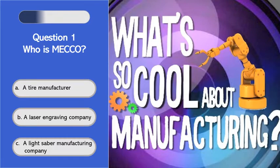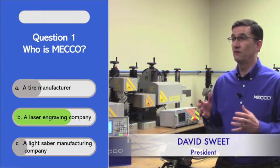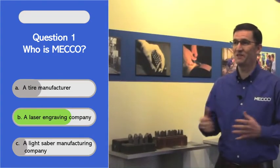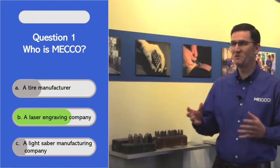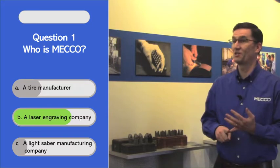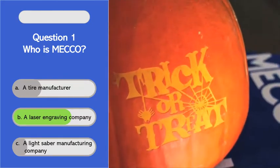MECO is a manufacturer of laser and dot peen marking systems, but we also have a lot of fun here at MECO. We do a lot of test marking — we've done some fun things like marking the Penguins logo on a hamburger bun. For Halloween, we mark pumpkins, we mark our logo, we mark people's faces on pumpkins.